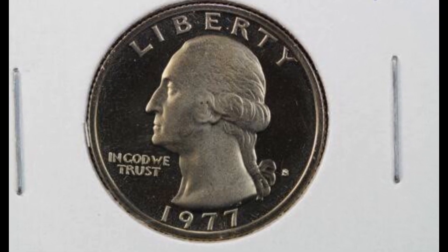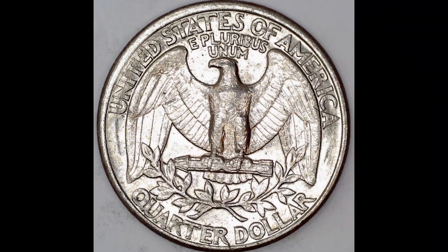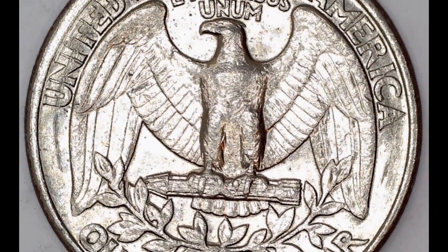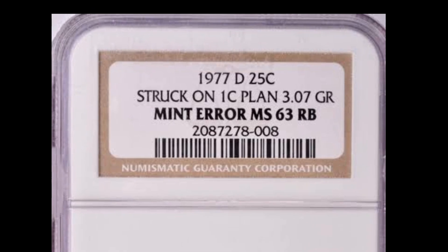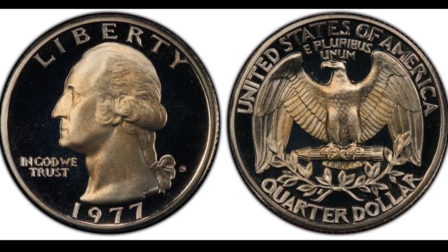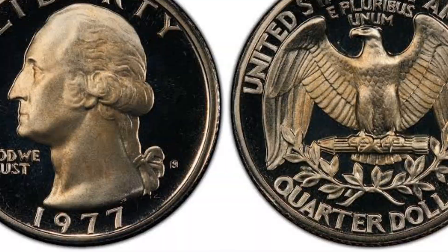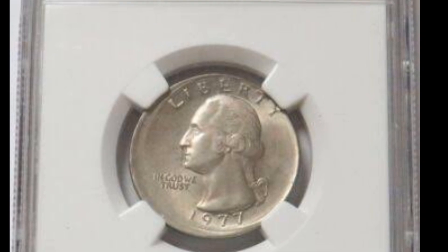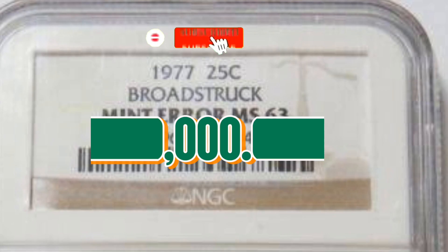Number one: an intriguing transitional error — the 1977-D Washington quarter struck on a silver-clad planchet, graded AU55 by NGC. Simply put, this is one of the most significant mint errors offered in recent sales. Whereas the 1977-D Washington quarter is a copper-nickel-clad issue, this piece was erroneously struck on a silver-clad planchet used for the San Francisco Mint's bicentennial issues of 1976. A pleasing choice AU — both sides exhibit pale silver toning to sharply struck, near fully lustrous surfaces. It was sold for $9,000.